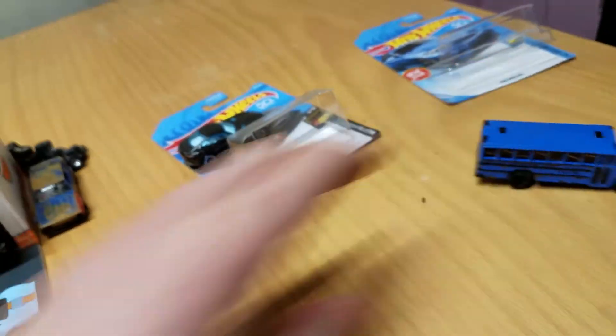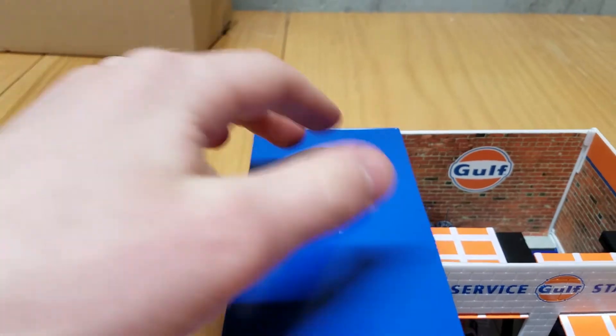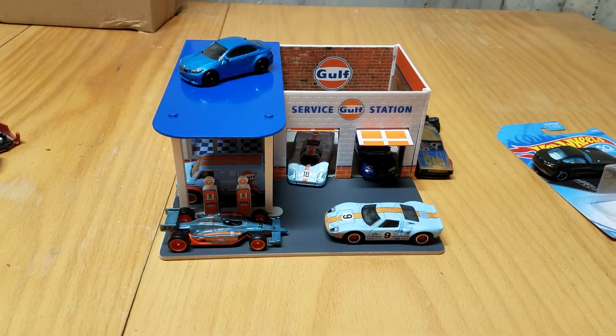That's basically how it looks now. So yeah, that's just random stuff I had laying around that I decided to make a video of — a couple of wheel swaps and this Golf Gas Station. Until next time, I'll see you guys later.